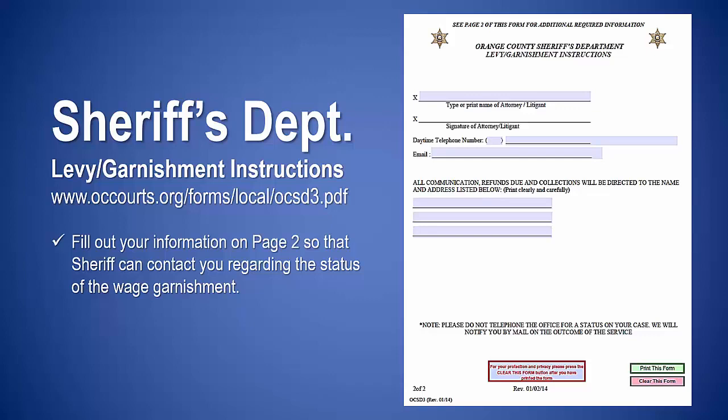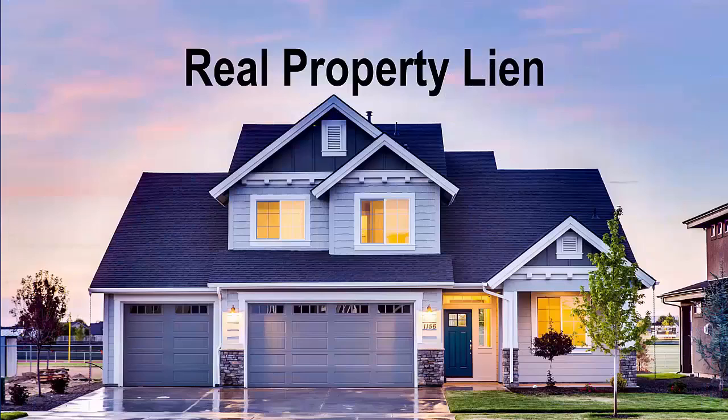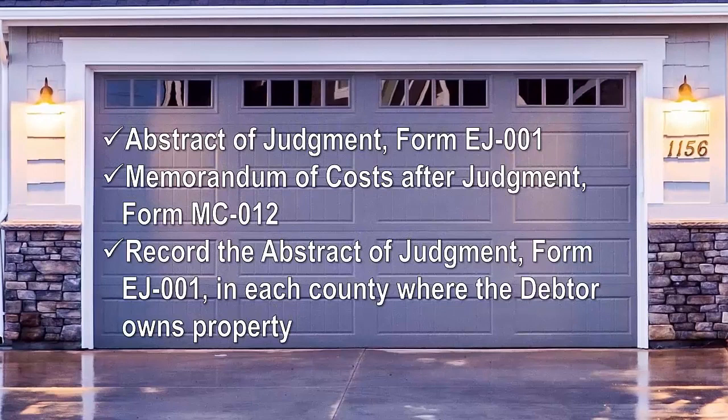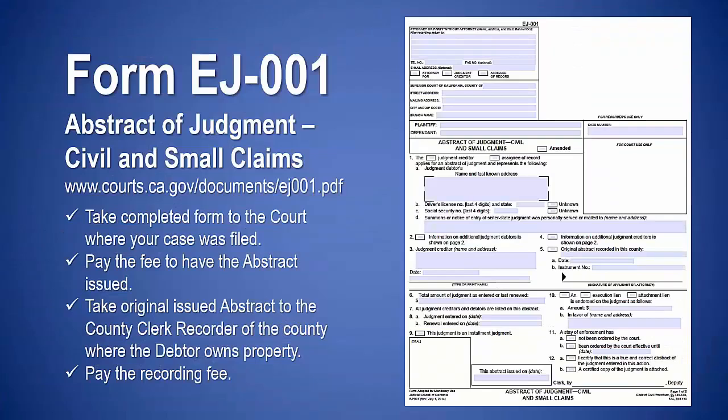The creditor can put a lien on any real property the debtor owns. A real property lien allows the creditor to collect money if the debtor tries to sell or refinance the property. For a real property lien, complete and file at the court: abstract of judgment form EJ-001 and memorandum of costs after judgment form MC-012. Then record the abstract of judgment form EJ-001 in each county where the debtor owns property. Complete form EJ-001 and have it issued by the court clerk, paying the issuance fee.